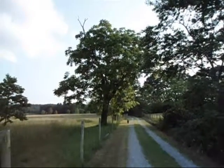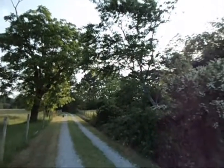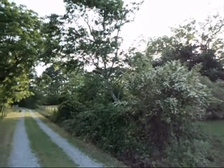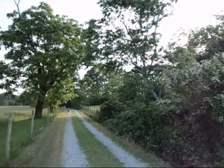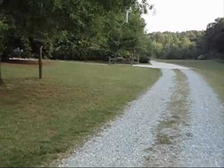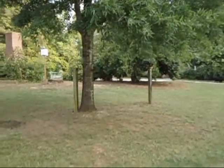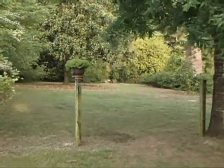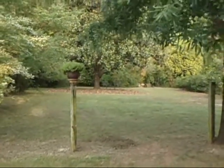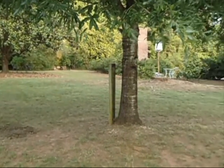An old black walnut tree still produces healthy fruit, several pecan trees on the property, numerous birds. And this is called the Secret Garden — its own little garden area, peaceful and quiet.